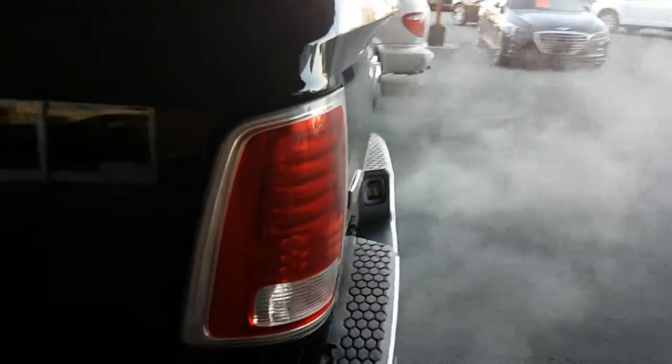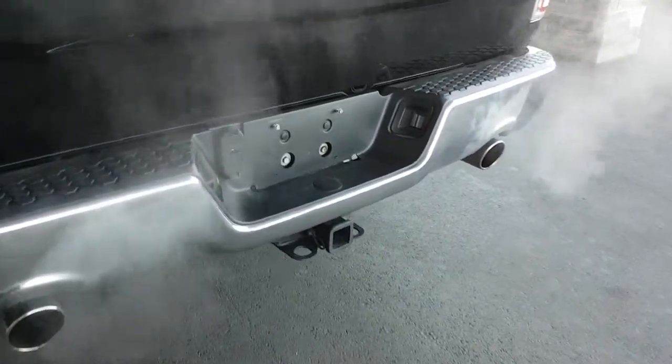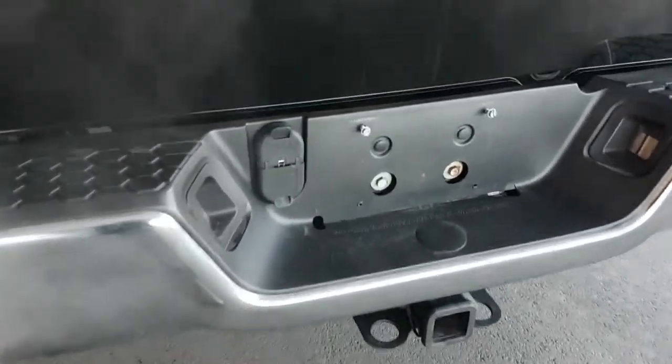As we continue on, it has LED tail lamps, dual exhaust, recessed plate lights, a 4 and 7-pin wiring harness, class 4 receiver hitch. The truck has a canopy and spray-in liner.